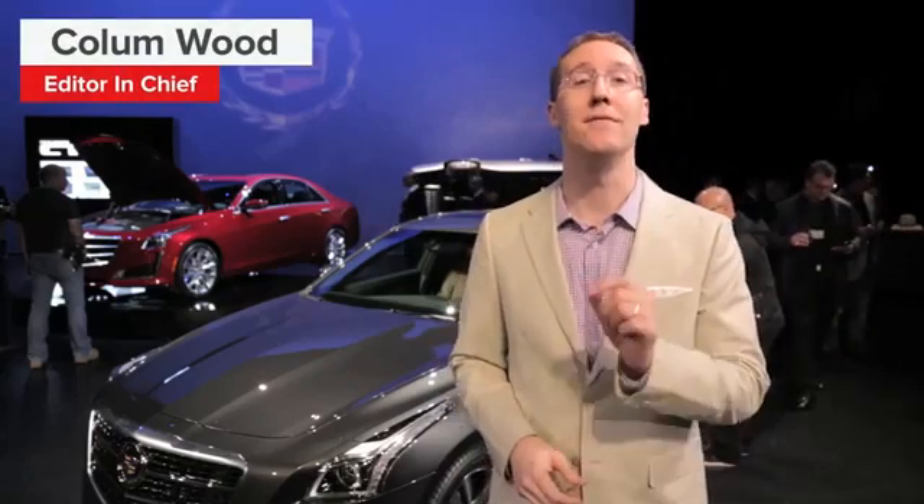Cadillac's modern reputation can be attributed to its V line of performance models, and now the brand is looking to trickle that down to the rest of its lineup, introducing a new V Sport model here on the third generation 2014 CTS.